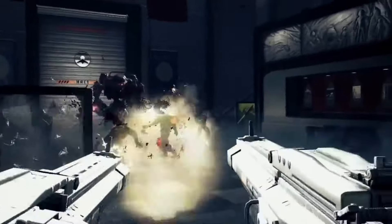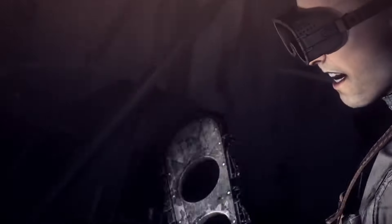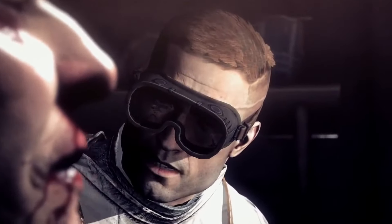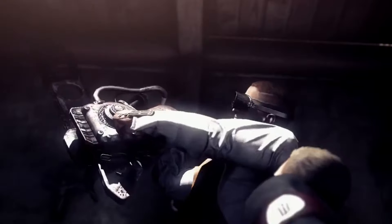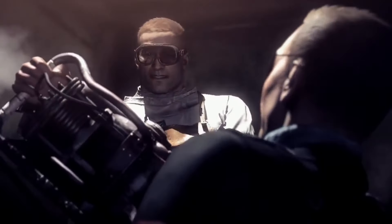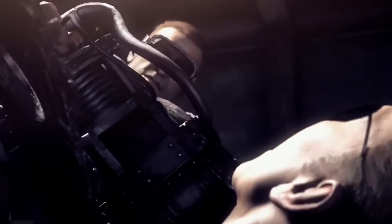What sets The New Order apart is its blend of tight gunplay, cinematic storytelling, and an engaging world where every enemy encounter feels intense and significant. With mechanized soldiers, massive set pieces, and plenty of explosive action, it's a brilliant mix of old-school gameplay with a modern narrative twist. If you're a fan of classic FPS action but also crave a gripping story, this one's for you.